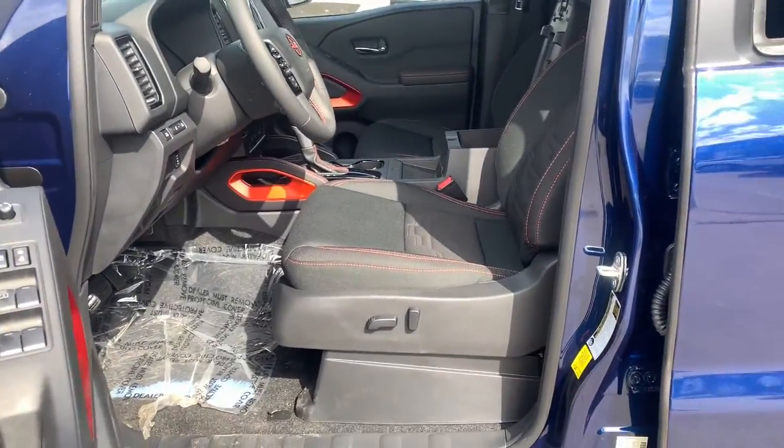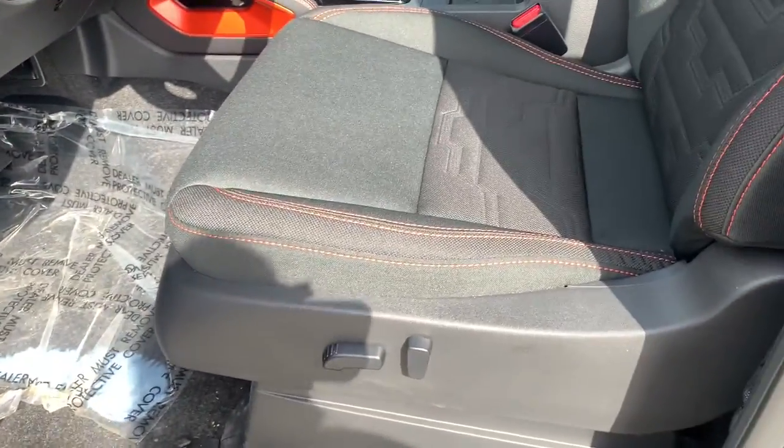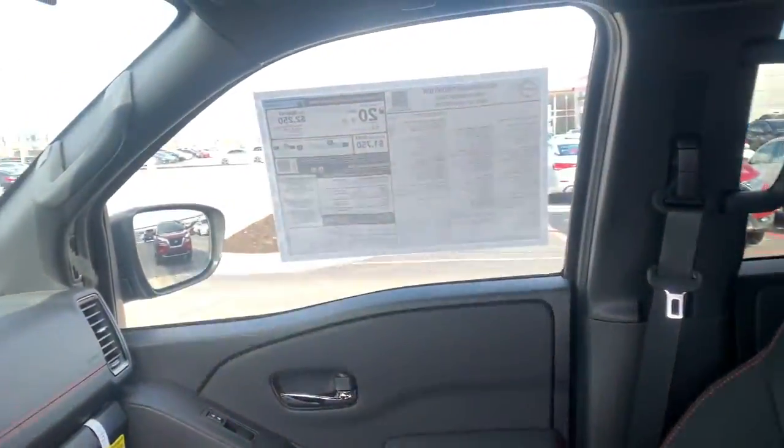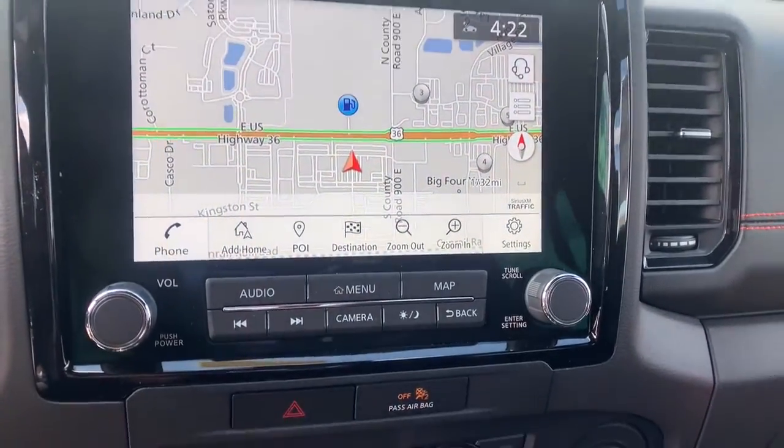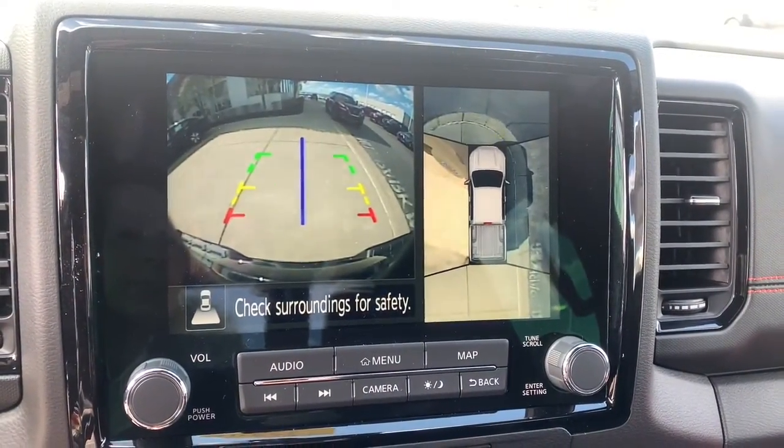These are just some of the great options this vehicle comes with: navigation system, keyless entry, fog lamps, electronic stability control, intermittent wipers, trip computer, bucket seats, power windows, four-wheel disc brakes, and power steering.